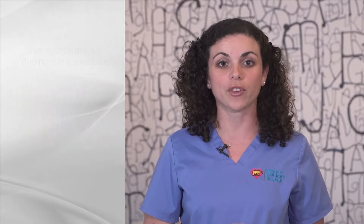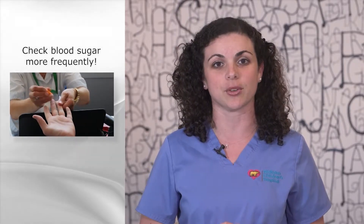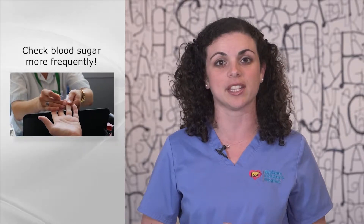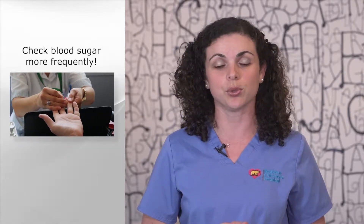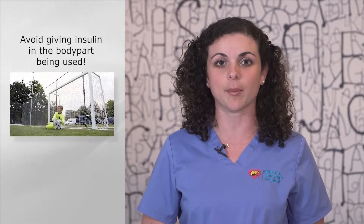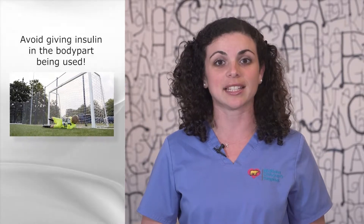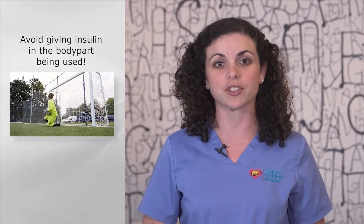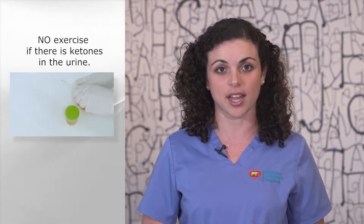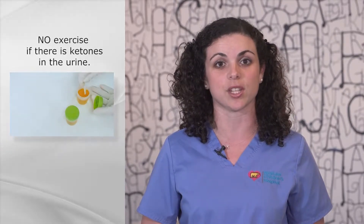Check blood sugar more frequently during and up to 24 hours after exercise, because your child's blood sugar may decrease as his or her body replaces lost glucose used during exercise. Drink extra water to prevent dehydration. Avoid giving insulin in the body part being used, like the legs, before or after a soccer game. Your child should not exercise if he or she has ketones in the urine.